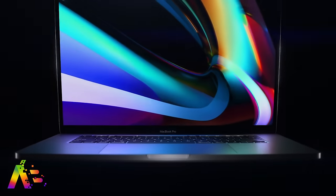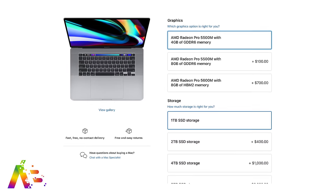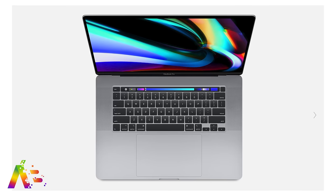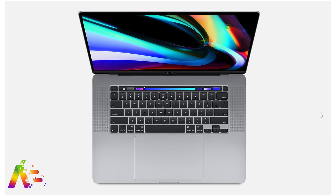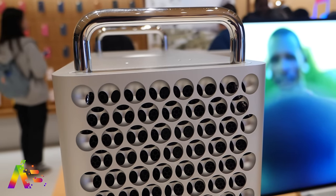Two things we will not be getting updates for at WWDC are the MacBook Pro 16-inch and Mac Pro — I'd be surprised if we do, since Apple just gave each a new build-to-order option. The MacBook Pro 16-inch now has a higher-end GPU option with the AMD Radeon Pro 5600M — a $700 upgrade bringing a 75% boost in graphics performance over the base model. The Mac Pro now gets user-installable SSD kit upgrades available in 1, 2, 4, and 8 terabyte configurations.